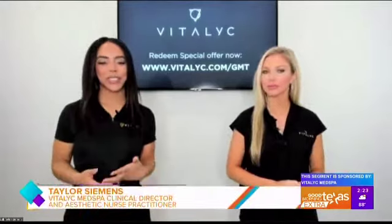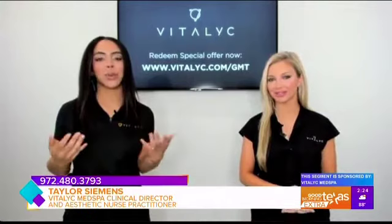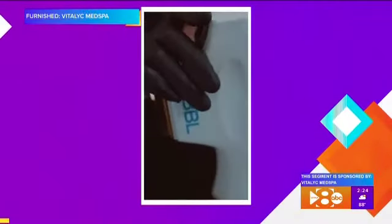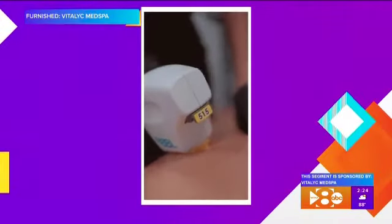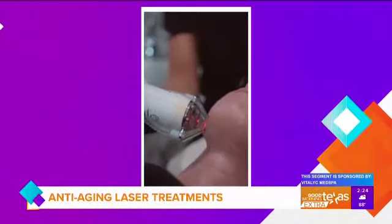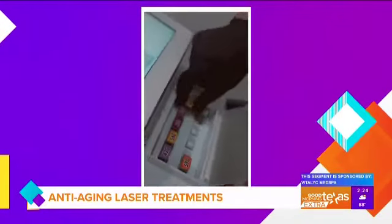Laser rejuvenation is a really trendy topic right now. Basically, it involves using some type of laser — whether a resurfacing laser or light therapy — to rejuvenate the skin. We know that sun damage always rears its ugly head, so fall and winter are a beautiful time for us to take whatever tool we need here at Vitalic to rejuvenate your skin.